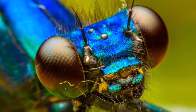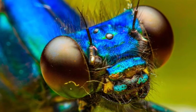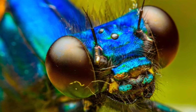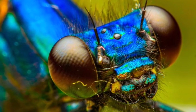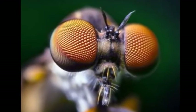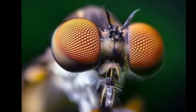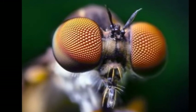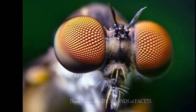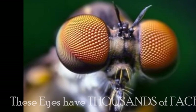Dragonflies have something called 30,000 facets, also called ommatidia. Each facet creates its own image. For comparison, houseflies have about 6,000 facets, which gives them a panoramic view of their surroundings — it's one of the reasons fly eyes look like little honeycombs. With 30,000 individual facets, though, dragonflies blow away every single thing on the planet.